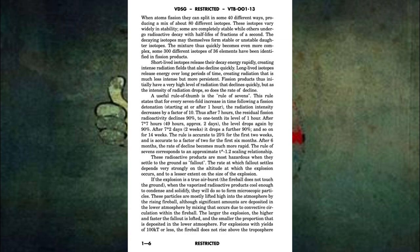The rule of seven corresponds to an approximate t to the power of negative 1.2 scaling relationship. These radioactive products are the most hazardous when they settle to the ground as fallout. The rate at which fallout settles depends very strongly on the altitude at which the explosion occurs, and to a lesser extent on the size of the explosion. If the explosion is a true airburst, the fireball does not touch the ground. When the vaporized radioactive products cool enough to condense and solidify, they will form microscopic particles. These particles are mostly lifted high into the atmosphere by the rising fireball, although significant amounts are deposited in the lower atmosphere by convective circulation within the fireball. The larger the explosion, the higher and faster the fallout is lofted, and the smaller the proportion deposited in the lower atmosphere.